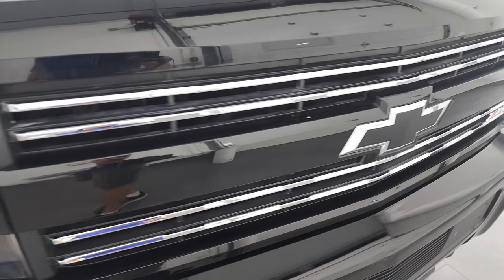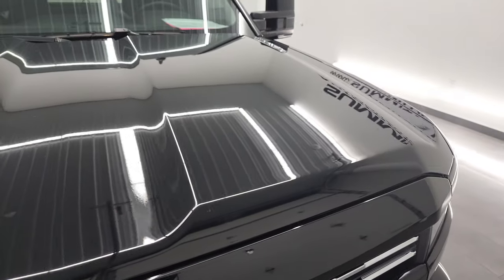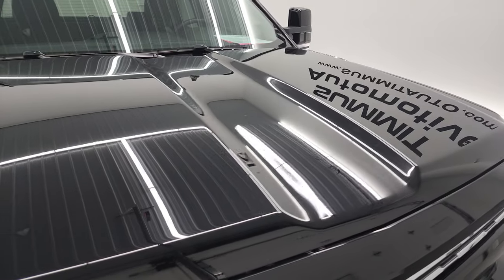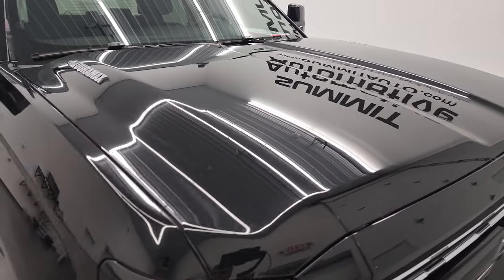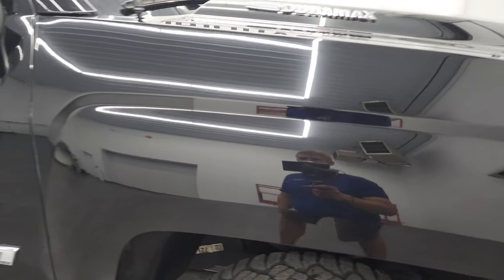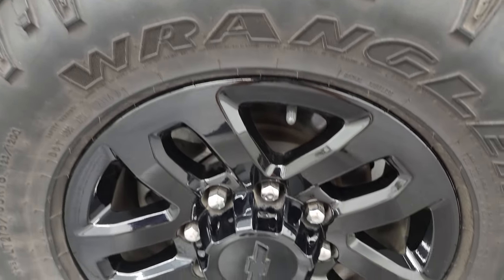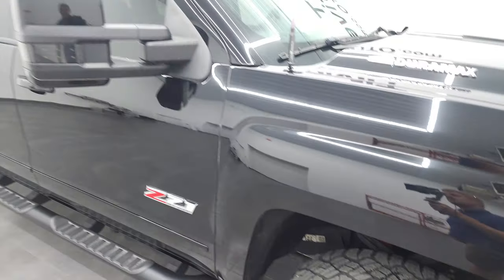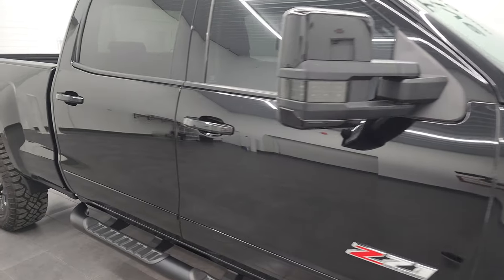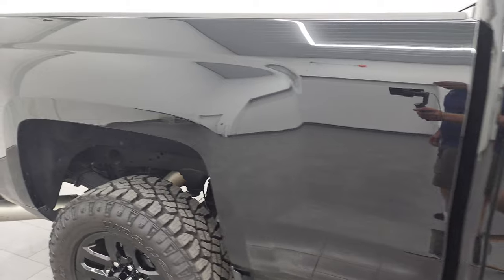You get the chrome trimmed grille with the blacked out Chevy bowtie emblem. The hood is in really nice condition — I didn't see any major dents or dings on there. Passenger side front fender is in really nice shape as well. The passenger side rim has no major scuffs or scrapes. Take note of how clean the body is, how reflective and mirror-like the paint is.